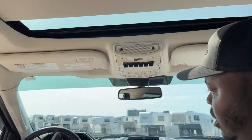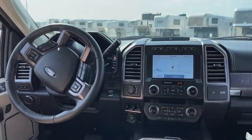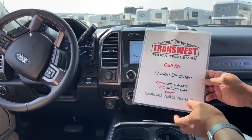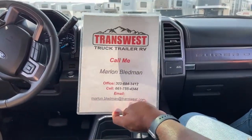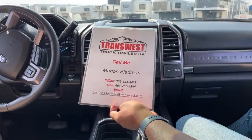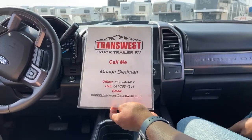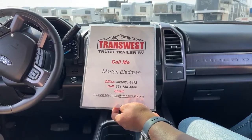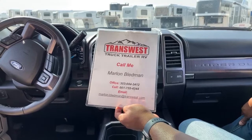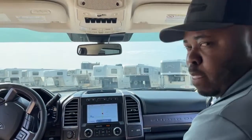This unit only has 12,110 miles as of this video today. Awesome unit — it is available right now. There are so many features on here. If you guys are interested, please give me a call at 303-684-3412, or you can call or text me on my cell at 661-755-4344. You can also email me at marlin.bledman.com for any more information, comments, or questions. Feel free to reach out.